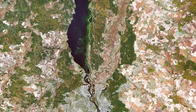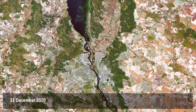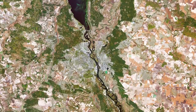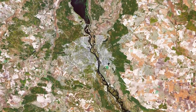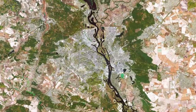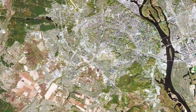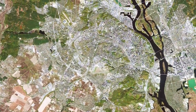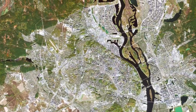Welcome back to Earth from Space. This week Copernicus Sentinel-2 takes us over Kyiv, the capital and most populous city of Ukraine. Kyiv is visible just below the center of the image, along the Dnieper River, in north-central Ukraine. The city covers a total area of around 840 square kilometers and is home to approximately 3 million people.